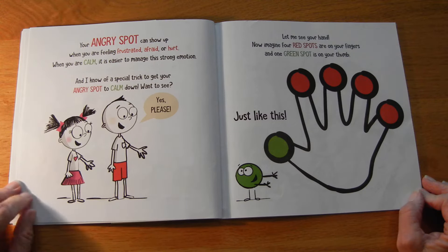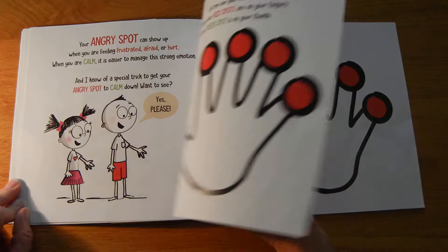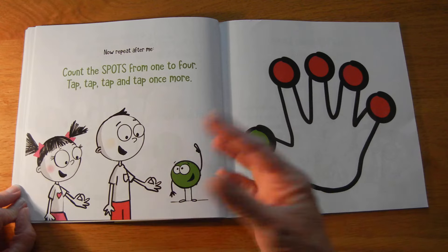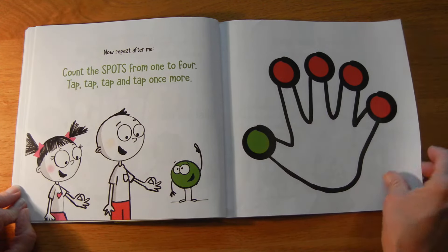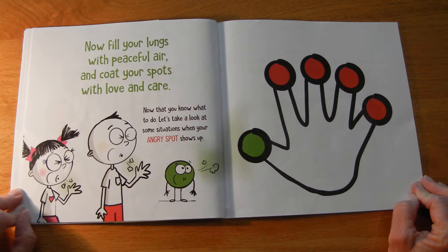Want to see it? Yes, please. Let me see your hand. Now imagine four red spots are on your fingers and one green spot is on your thumb — just like this. Now repeat after me. Count the spots from one to four. Tap, tap, tap, and tap once more. Now fill your lungs with peaceful air, and coat your spots with love and care.